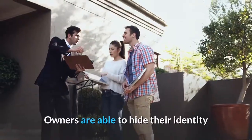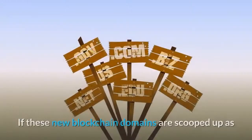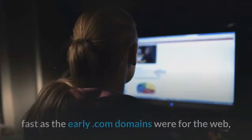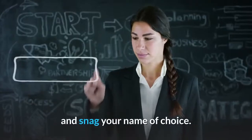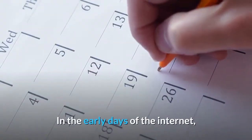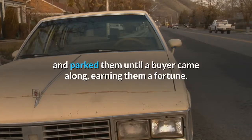Owners are able to hide their identity or opt to provide WHOIS data like a normal web domain. If these new blockchain domains are scooped up as fast as the early dot-com domains were for the web, then it might be wise to ensure you act fast and snag your name of choice. In the early days of the internet, forward-thinking investors bought up a bevy of useful domain names and parked them until a buyer came along, earning them a fortune.